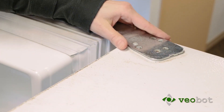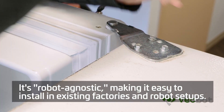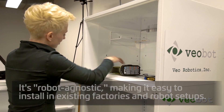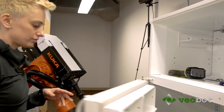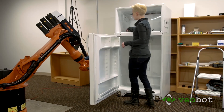Once the robot is holding the door in place, the person can come in and do the parts of the task that require human dexterity. This will be the first system of its kind that enables true human-robot collaboration with large, powerful industrial robots.